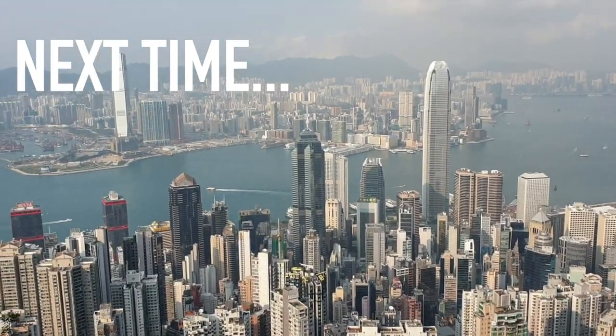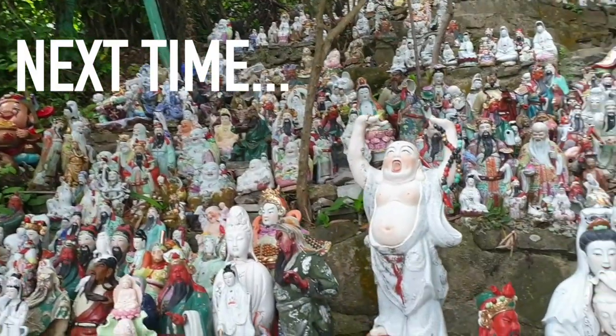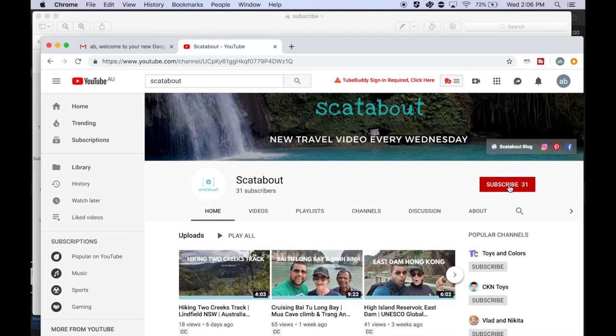Tune in for next time when we share some fun things to do in Hong Kong. If you like what you see, click the subscribe button and hit the bell.